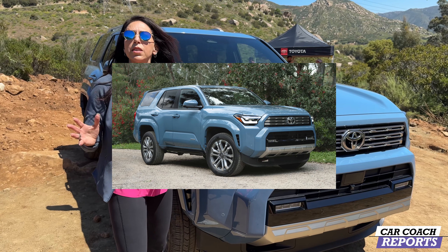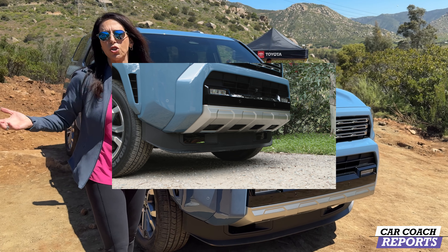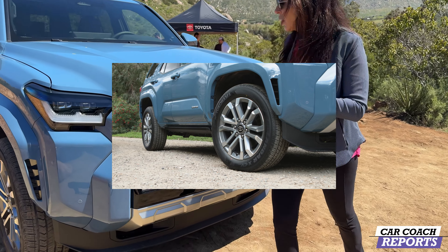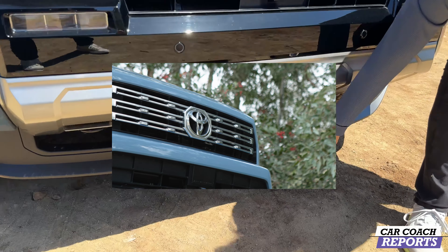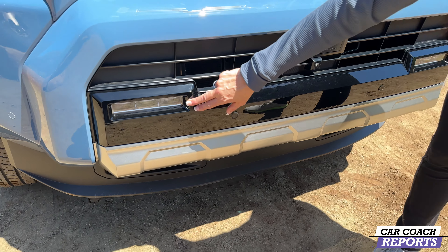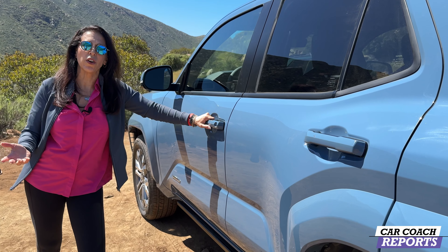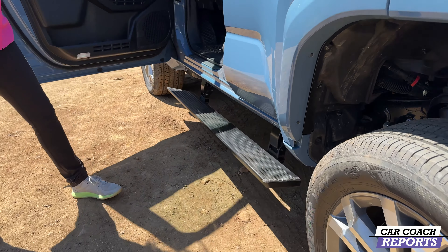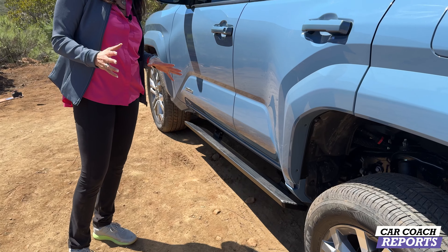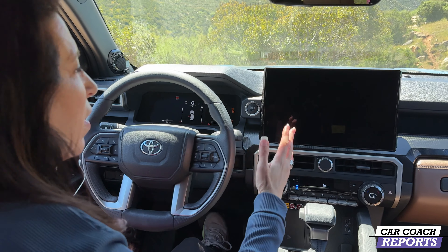If all of that is too much and you want something more daily-driver friendly, let me show you the Limited. This is what they're calling street performance — your daily driver. You can use it as a truck and take it for light off-roading, but it's not a Trail Hunter or TRD Pro. It does come with both engine choices. This is top-of-the-line luxury: chromed grille, an air dam up front, and lights that aren't the Rigid units. No light bar, but all safety features are standard. The Limited also has automatic running boards that deploy when you open the door and retract when you close it.